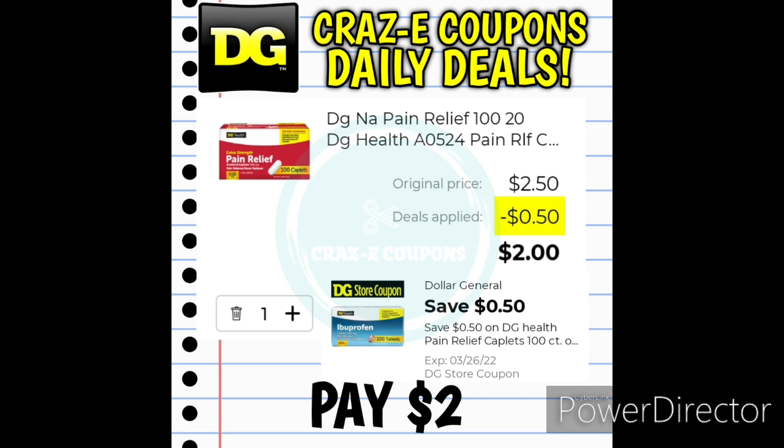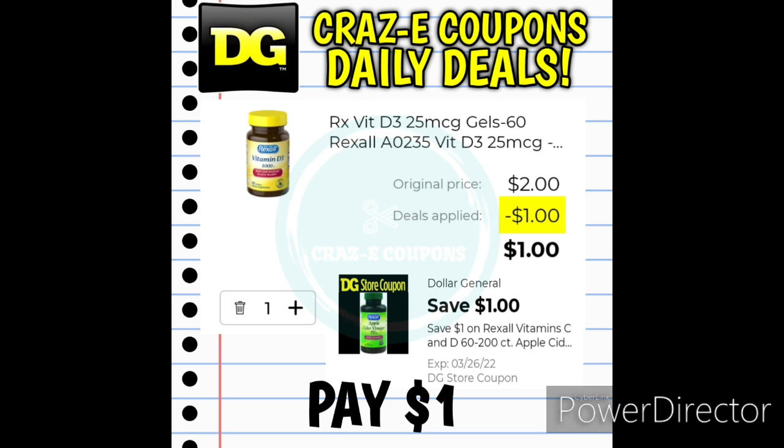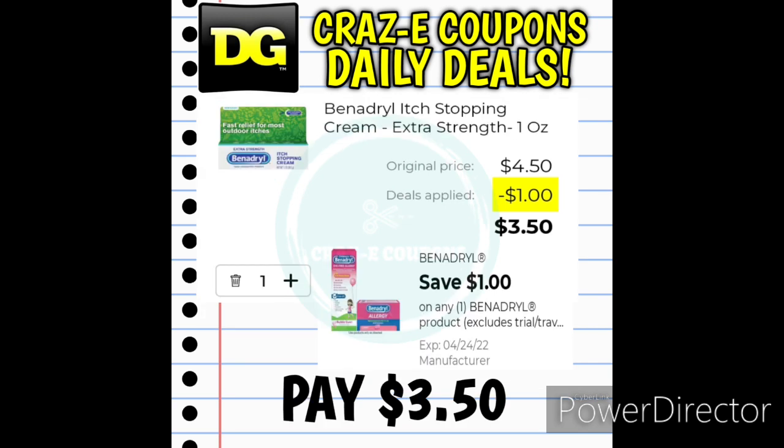We have a $0.50 off 1 digital coupon for the DG Health Pain Relief Tablets 100-count, priced at $2.50, leaving you paying $2. We also received a $1 off 1 digital coupon for Rexall Vitamins — pick up the Rexall Vitamin D 360-count, priced at $2, and after the coupon you'll pay just $1. And heading into allergy season, we have a $1 off 1 digital coupon for the Benadryl Itch Cream, priced at $4.50, so after the coupon you pay $3.50.